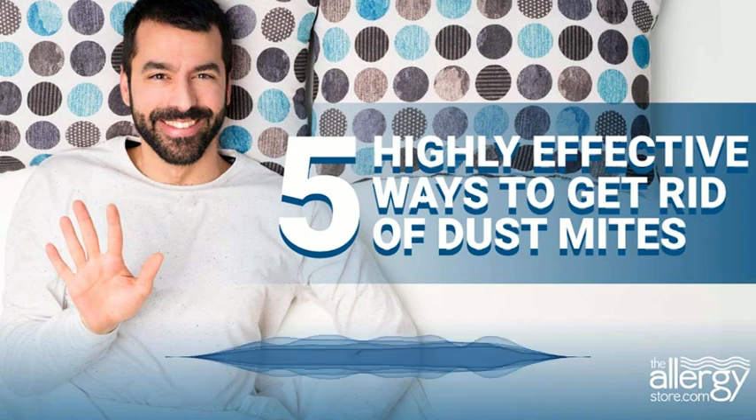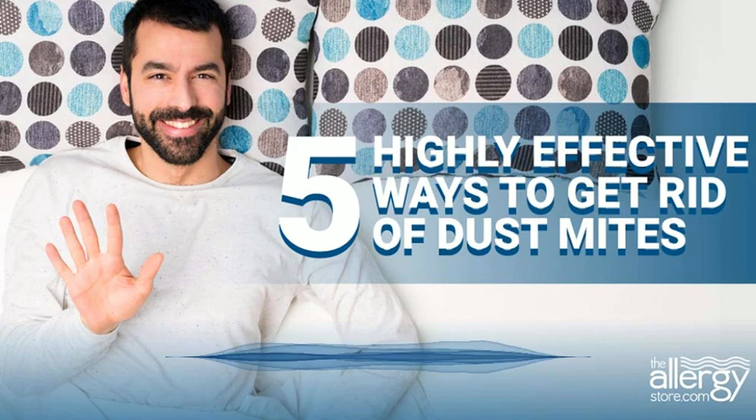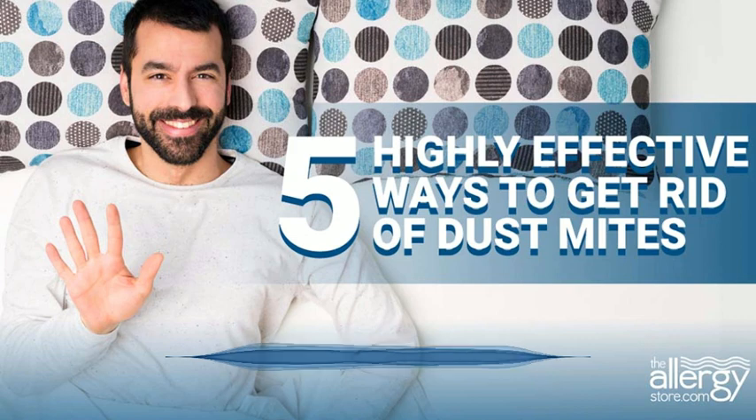Many people with dust mite allergy also experience signs of asthma, such as wheezing, difficulty breathing, and even a skin rash. By taking steps to reduce the number of dust mites in your home, you may get control of dust mite allergy.